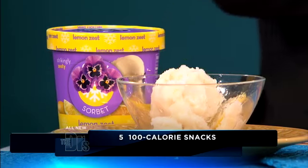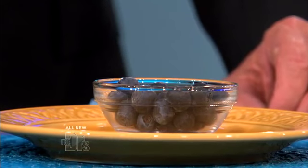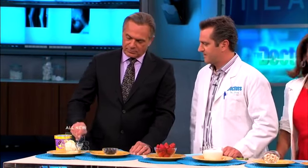For dessert and to cleanse the palate: a half cup of lemon sorbet and a quarter cup of blueberries. Really good — doesn't this sound and look good? I'm going to have some. I'm not going to go to break until you enjoy that — I want to see your reaction.